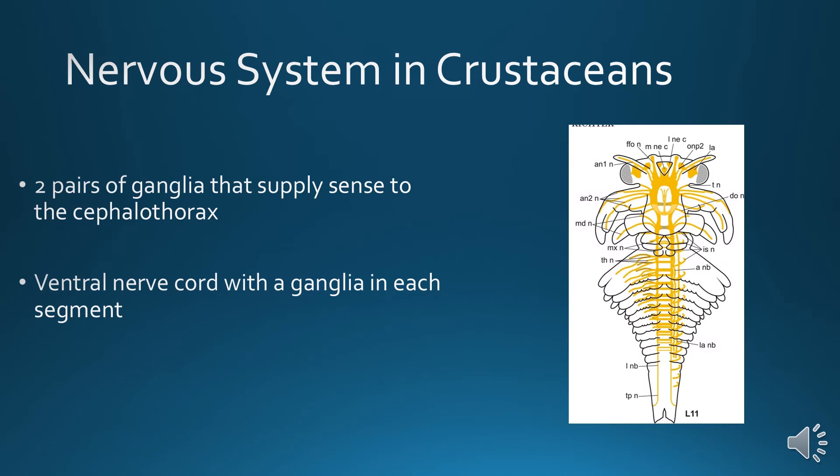Nervous system: they have two pairs of ganglia around the eyes, then a ring that supplies sensation to the cephalothorax, and then a paired ventral nerve cord. Each segment of the nerve cord has a small ganglion — a little association point — that allows them to feel sensation all the way down their body.